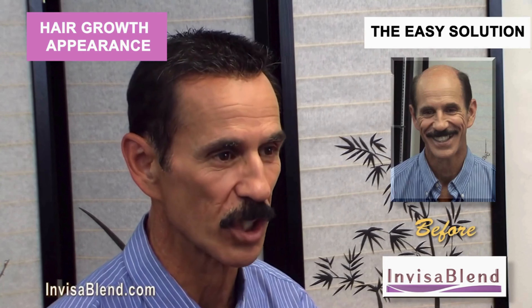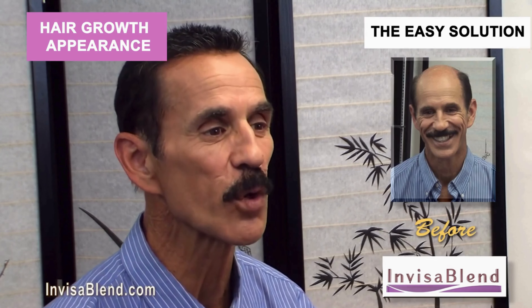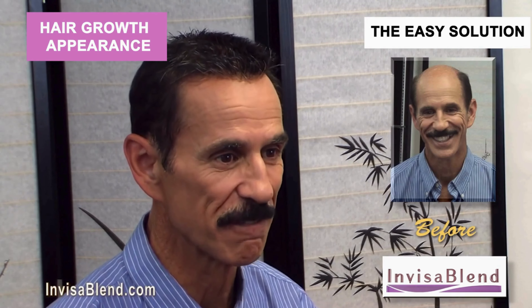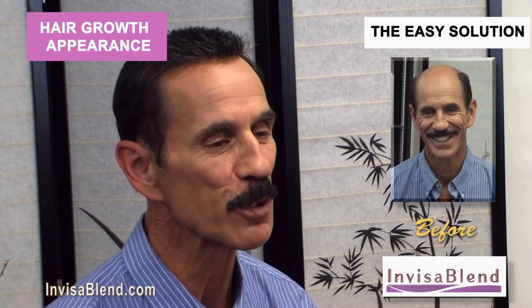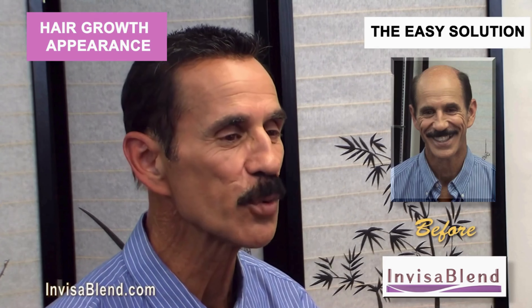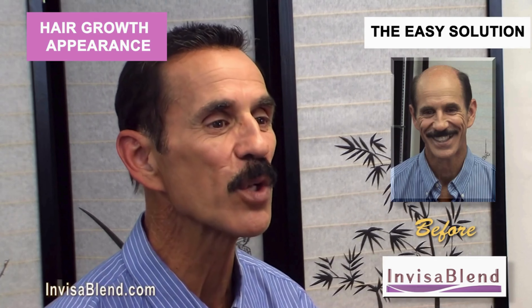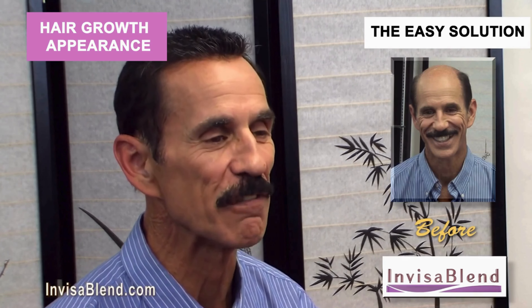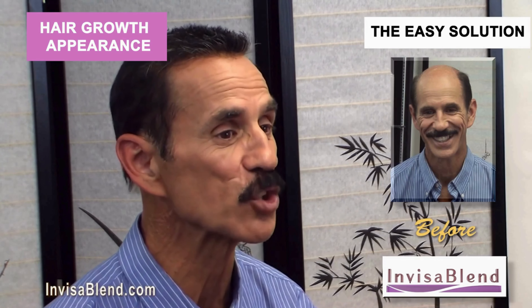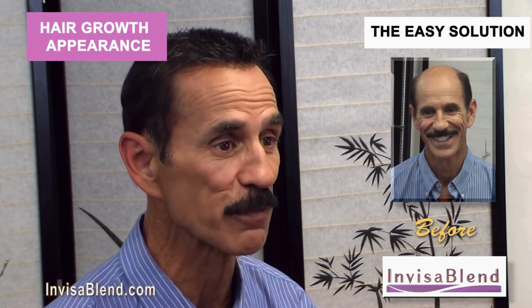InvisiBlend was highly recommended to me, and then I found out about InvisiBlend's exclusive hair growth appearance results. InvisiBlend's hair growth appearance result is the most advanced method — there is nothing like it. Hair growth appearance means no matter what situation you're in, no matter how close you get, no matter who touches your hair, each individual hair appears to be growing directly out of your scalp.